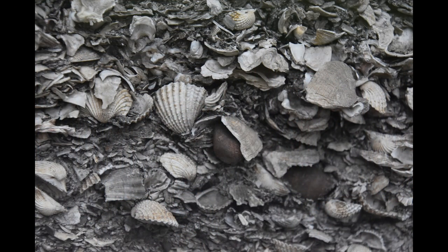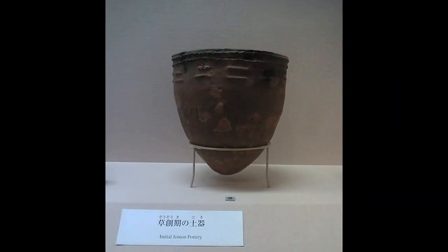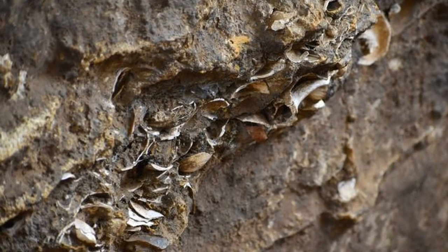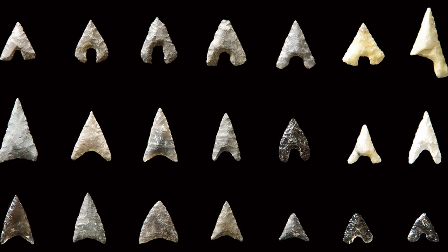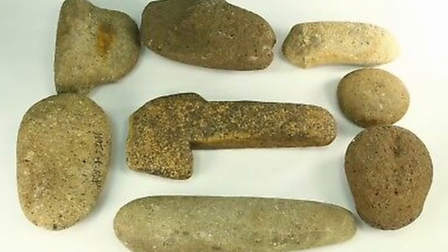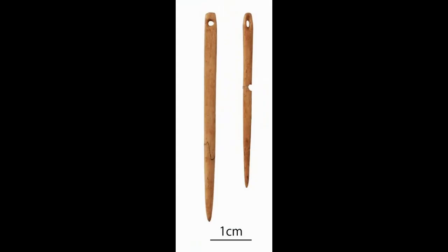The camps of the initial Jomon period are characterized by their shell middens, into which the Jomon threw what they no longer needed, and by being associated with larger quantities of pottery than the camps of the previous phase. From the shell middens, archaeologists have managed to unearth the remains of fauna, hunting tools including many arrowheads, fishing tools such as fish hooks, instruments for processing plant food, grinding stones, stone mortars, and others.